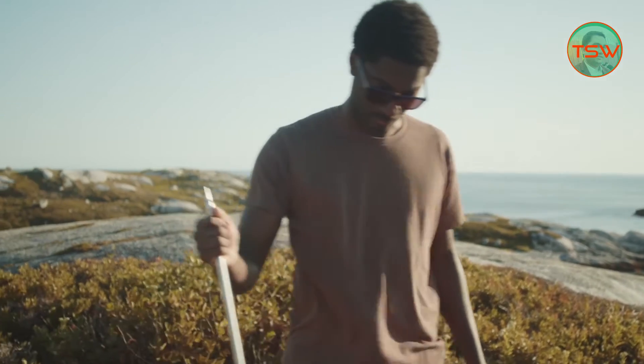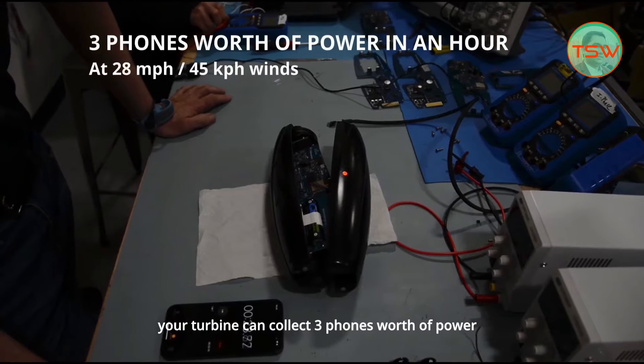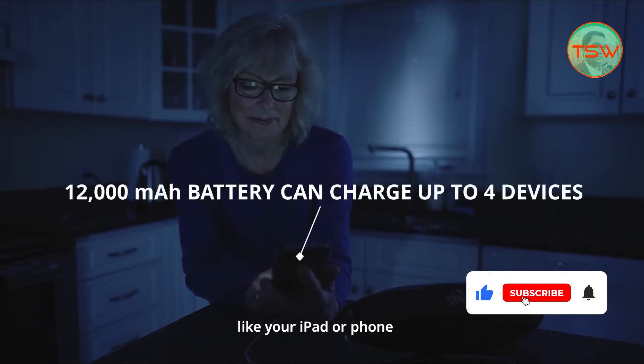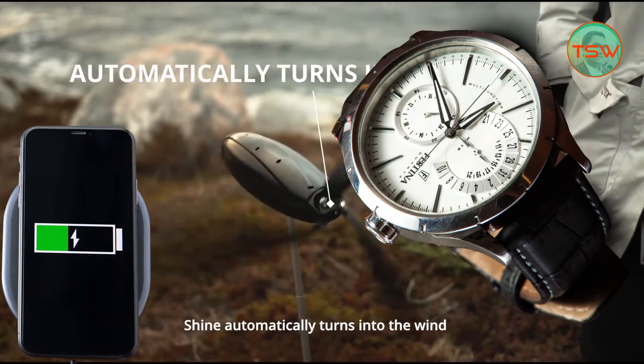You can install this device on a 3-foot mount. This turbine charges its internal battery of 5 volts and 12,000 mAh. It will automatically adapt to wind direction.